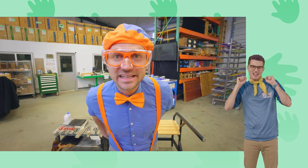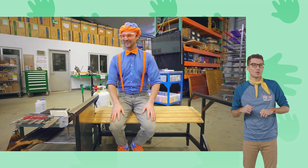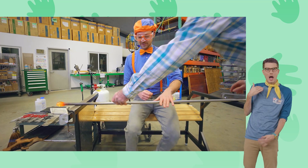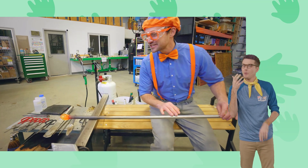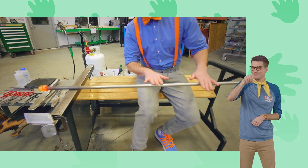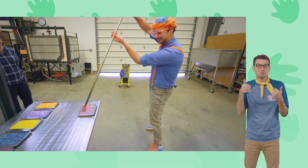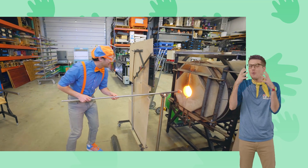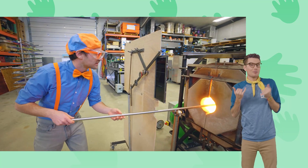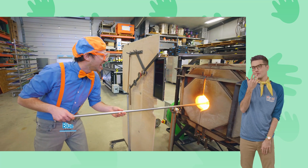Now I'm ready! First I need to roll it. That's really fun! Now we're heating it up. I chose blue and orange — my two favorite colors. What are your favorite colors? You see how I'm spinning it? Because gravity pulls the glass down.